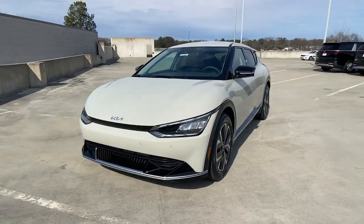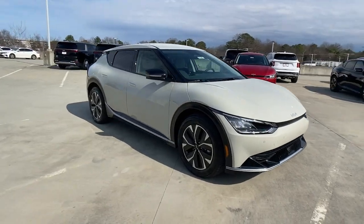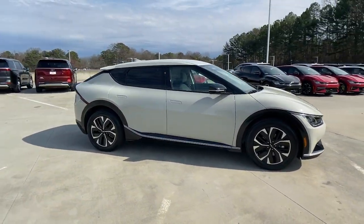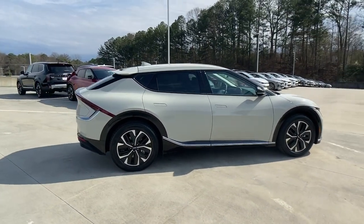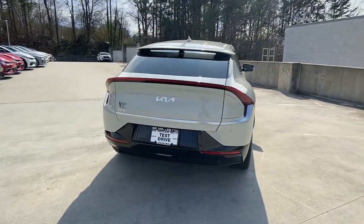Get acquainted with the 2023 Kia EV6. Now is the perfect time to start a fresh new chapter in your traveling life. Take a closer look at this vehicle. Its design and features represent an outstanding value.